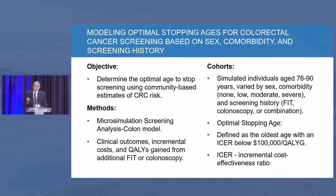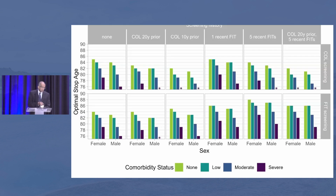They looked at individuals above the age of 76 to 90, examining their demographics — age, sex, comorbidities, etc. They looked at colonoscopy and FIT, but I'd like to focus on colonoscopy for this discussion. Here is a busy slide looking at the optimal age when you can stop colonoscopy.